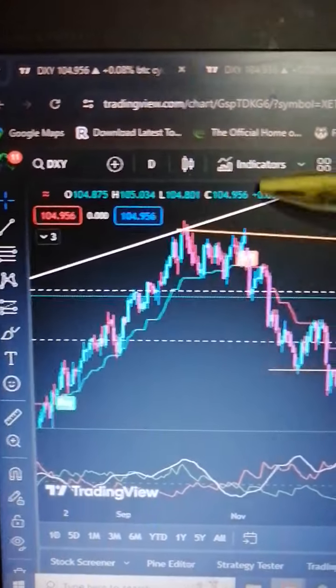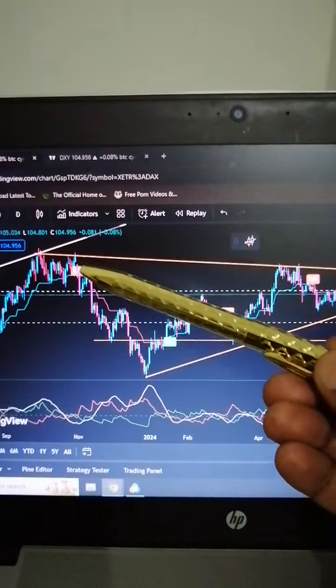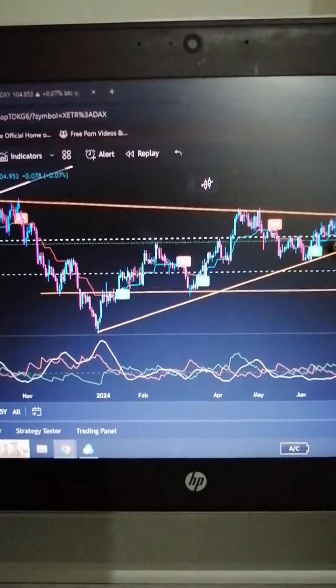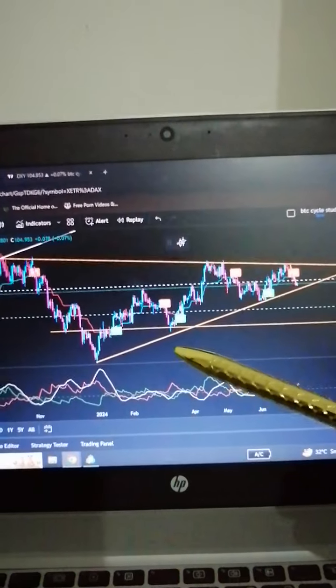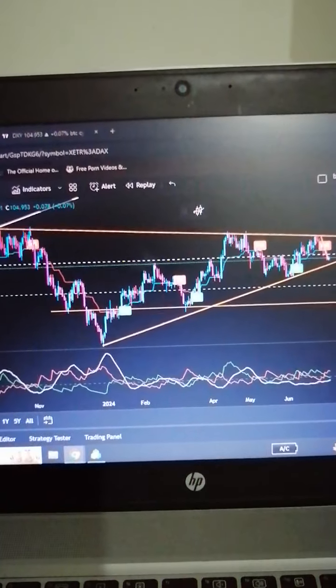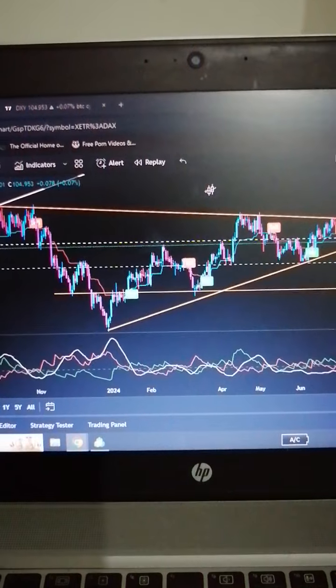Right now we are on the DXY Dollar Index on the daily time frame. Dollar is being held as resistance over here on this resistance line. We also have a falling wedge and ascending wedge which makes somewhat a symmetrical triangle — not exactly symmetrical, but somewhat, because we also have lower highs and higher lows. That makes a symmetrical triangle on the daily time frame.